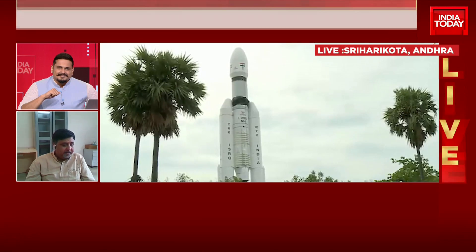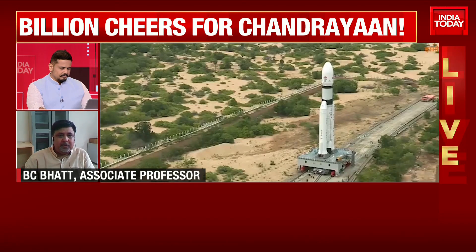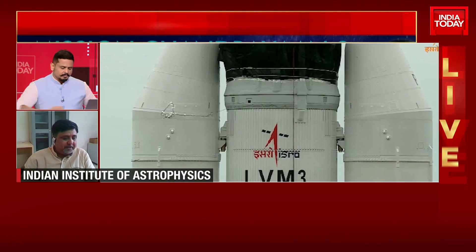Definitely, there is a lot of anxiety going on — how it will take off. But from what I've heard, everything is very fine, and there is no doubt the launch will be successful. We are all very interested in this historic moment for Indian science and Indian space.